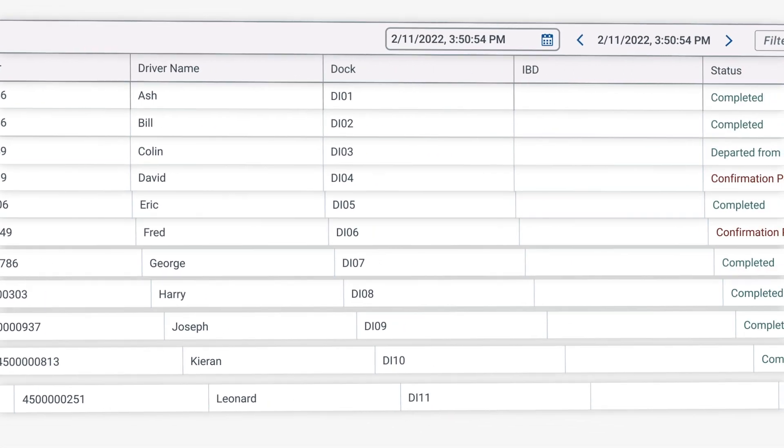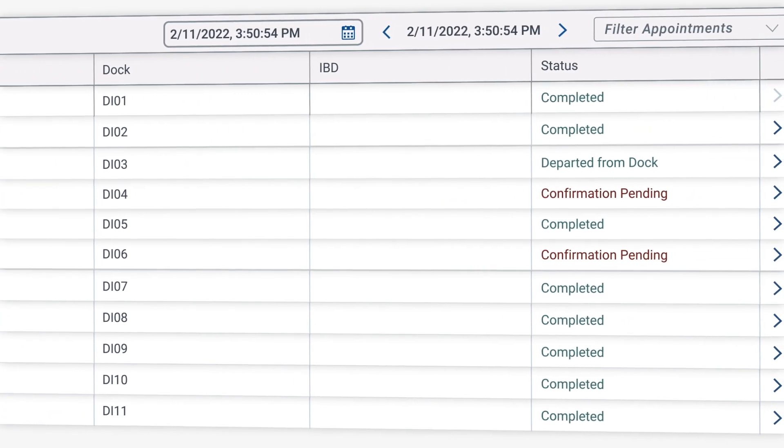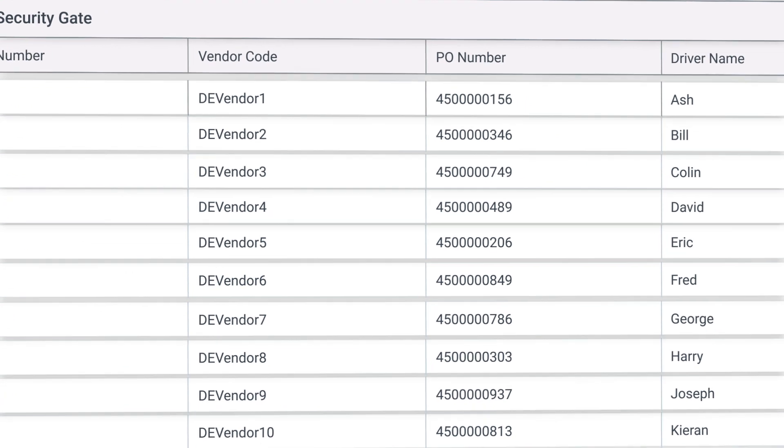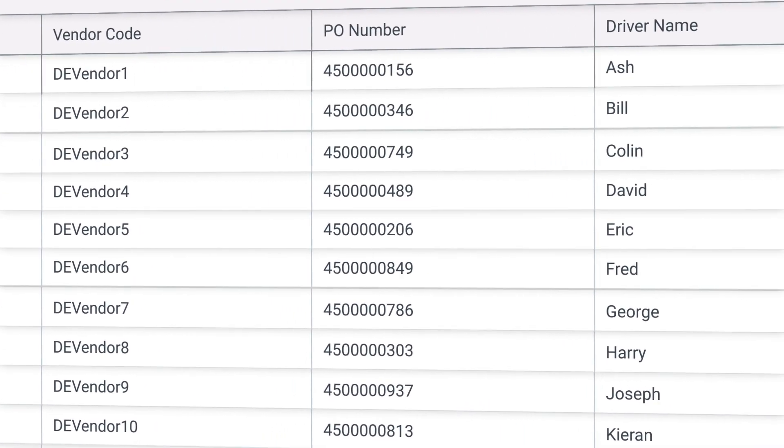To support check-ins and check-outs of trucks in the yard, the We Schedule Security Gate app shows daily bookings and information on drivers and truck maintenance.